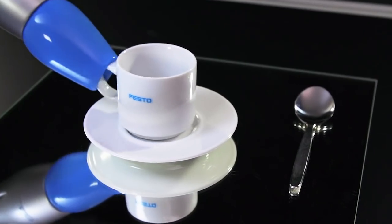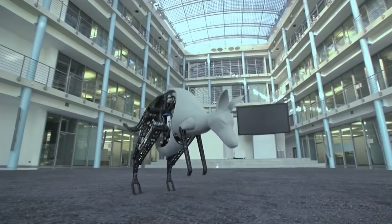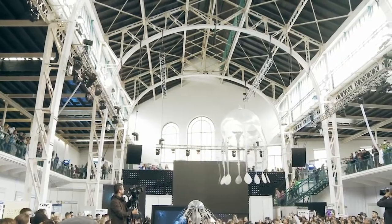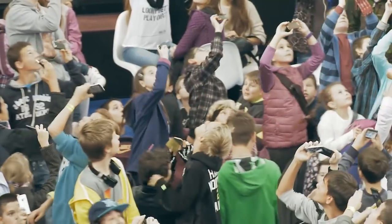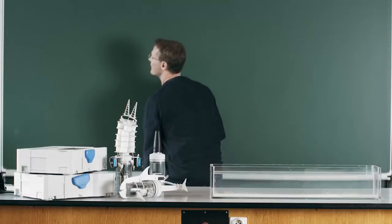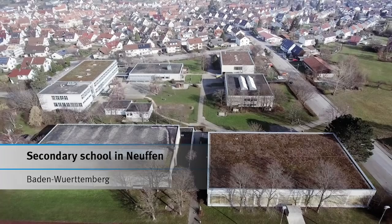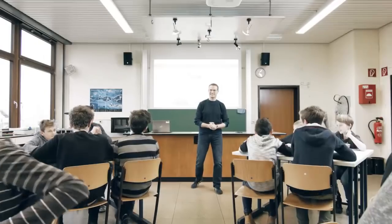Bionics, the study of efficient operating principles from nature and applying them to the world of technology, is a source of fascination for people around the world, especially children. For this reason, Festo has now initiated Bionics for Education, an interactive training concept that has brought the world of bionics to the classroom.